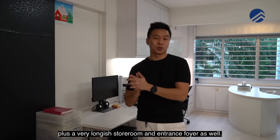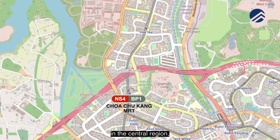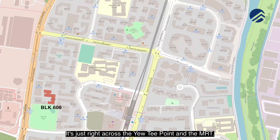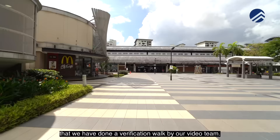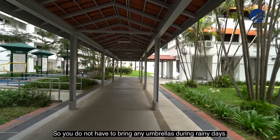A little background on Choa Chu Kang: the area comprises the Choa Chu Kang MRT station and central region, together with the UTMRT and UT central region. This cluster is in the 600 series — we're in block 606 right now, just across from UT Point and the MRT, about a four-and-a-half-minute walk. There's a timelapse verification walk on our channel, and it's fully sheltered to the MRT station so you don't need an umbrella on rainy days.